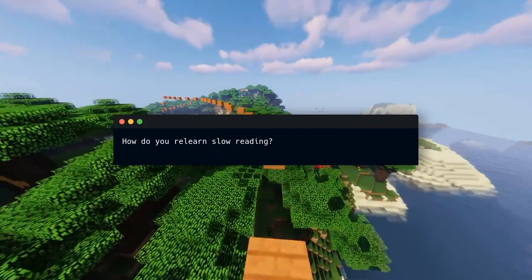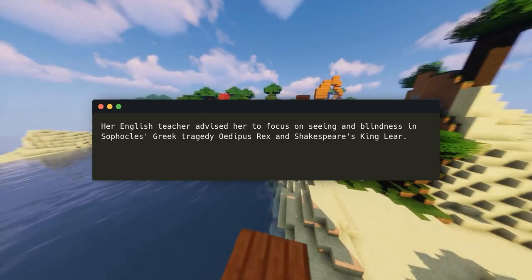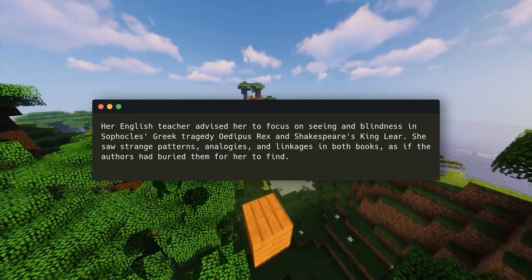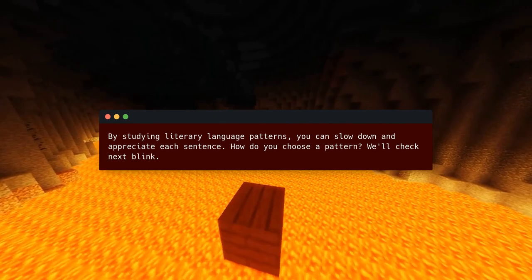How do you relearn slow reading? It's hard without motivation. One clue can keep you reading. Her English teacher advised her to focus on seeing and blindness in Sophocles' Greek tragedy Oedipus Rex and Shakespeare's King Lear. She saw strange patterns, analogies, and linkages in both books, as if the authors had buried them for her to find. New meanings in the books transformed her reading experience. By studying literary language patterns, you can slow down and appreciate each sentence.